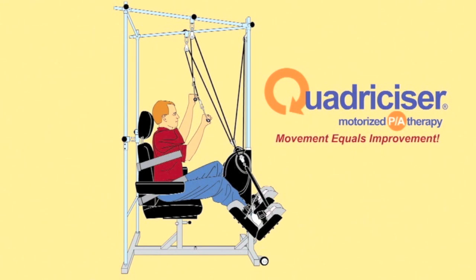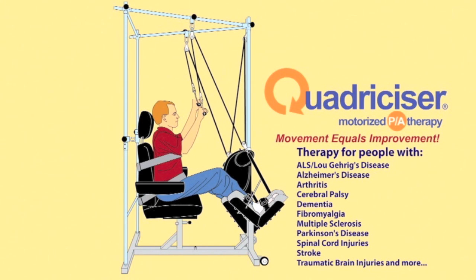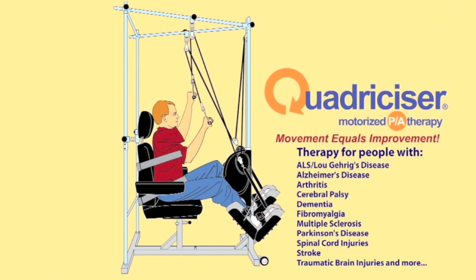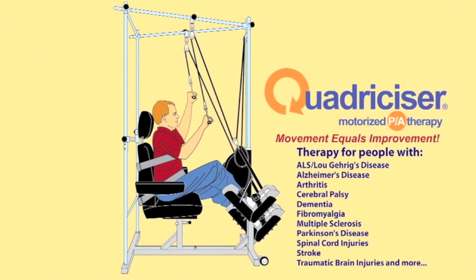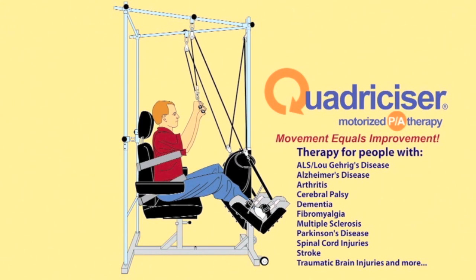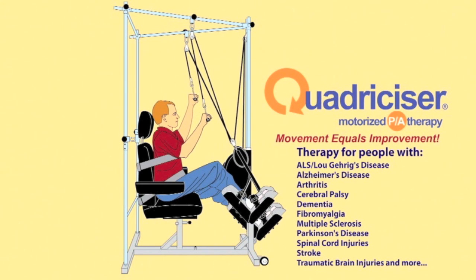Therapy for people with ALS, Alzheimer's, arthritis, cerebral palsy, dementia, fibromyalgia, multiple sclerosis, Parkinson's disease, spinal cord injuries, stroke, traumatic brain injuries, and much more.